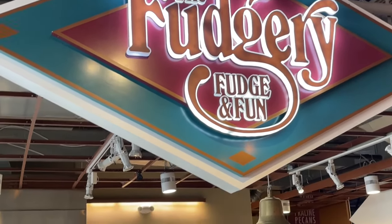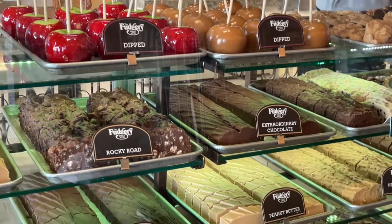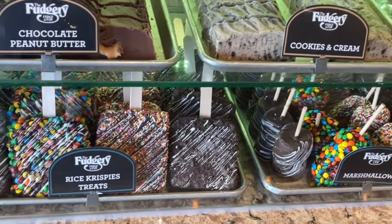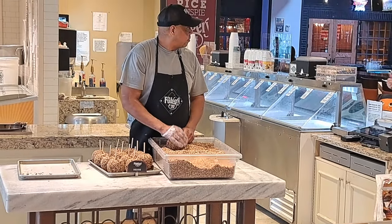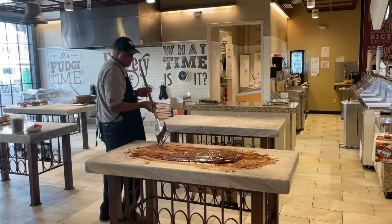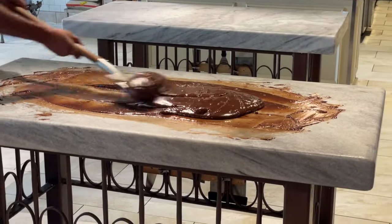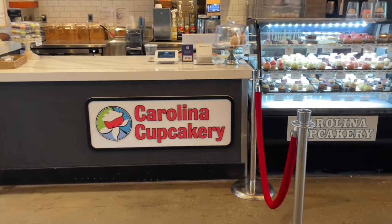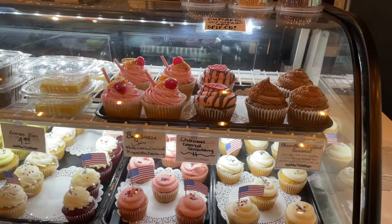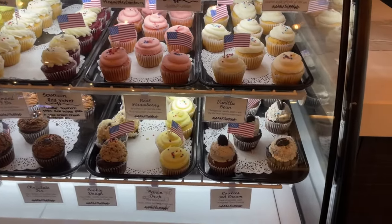Waterside has two dessert spots we like. One is the Fudgery — a childhood favorite where you could watch them make fudge while they sang and put on a show. The Fudgery is a chain that started in the Outer Banks and has 18 locations, mostly in tourist destinations around the country. The singing and show appears to have been discontinued since COVID, but the candy treats, caramel apples, ice cream, and most importantly the fudge are still delicious. The other spot is the Carolina Cupcakery. Alice thinks their cake pops are just the right size with just the right amount of icing, and the cupcakes come in a wide variety, so we often stop for a cupcake and a cake pop on the way out.